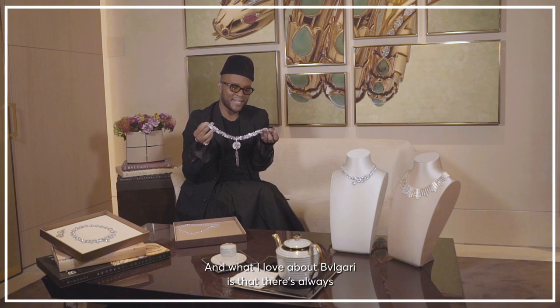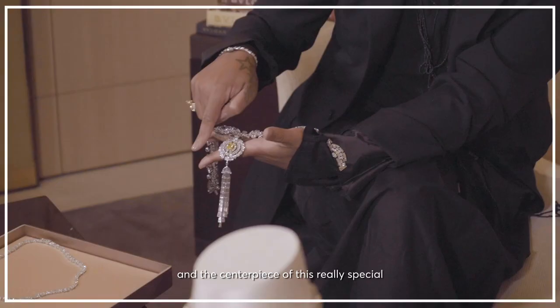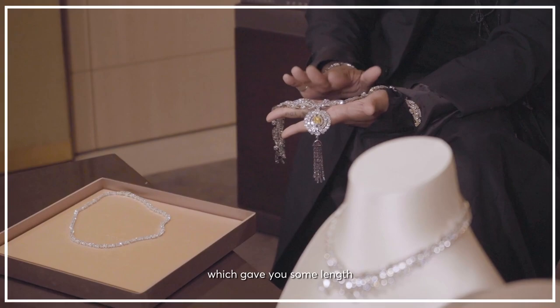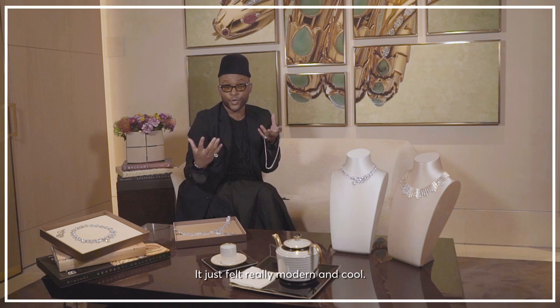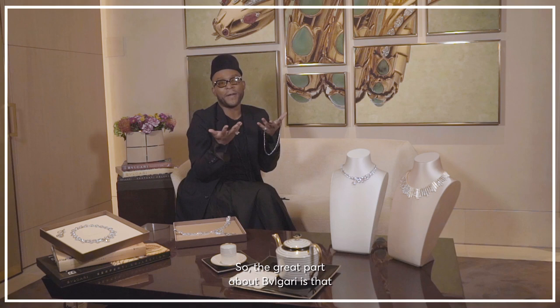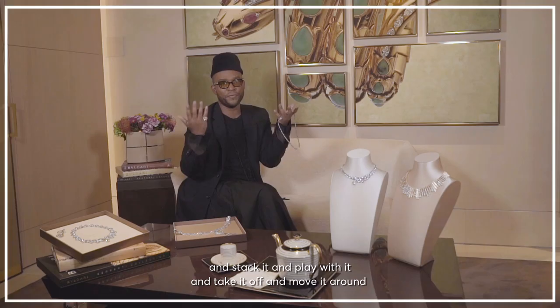What we did on Zendaya is that we took the tassel off because this is removable. And the centerpiece of this really, really special piece of jewelry is also removable. So we took this part and added it to this chain, which gave you some length and did this thing that just felt really modern and cool. And then we put this on top of it all. The great part about Bulgari is that you can wear it your way — you can take something, stack it, play with it, take it off, move it around, and just create new pieces.